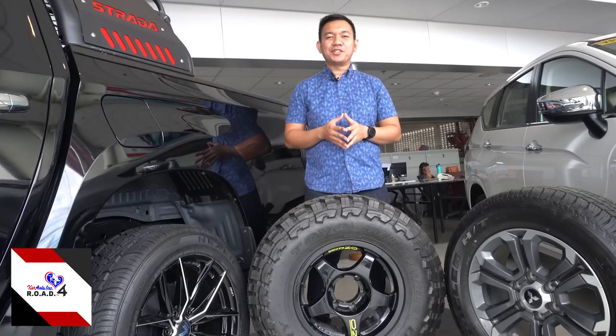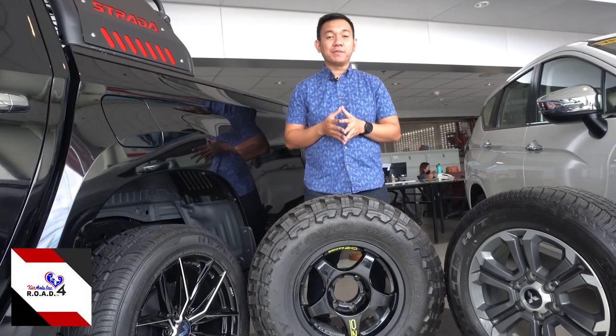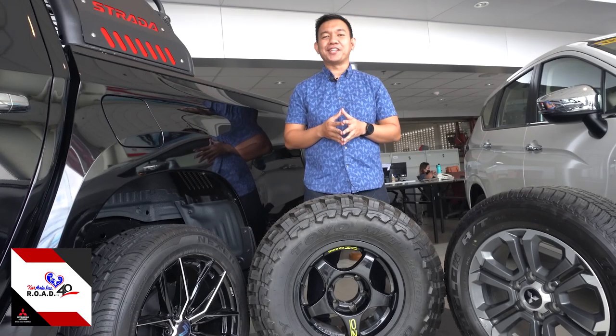Tires and rims can be tricky, so visit us here at CarAsia. We have a wide range of tires and rims for your Mitsubishi without compromising your warranty coverage.